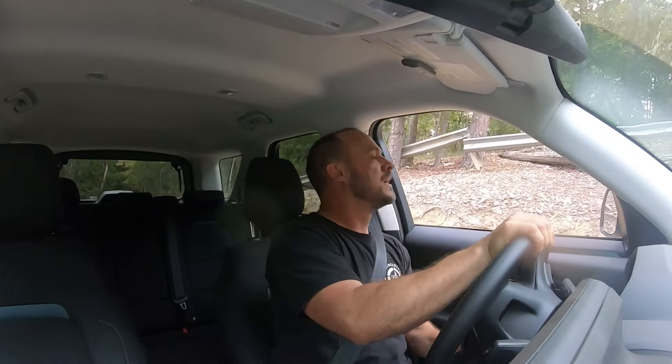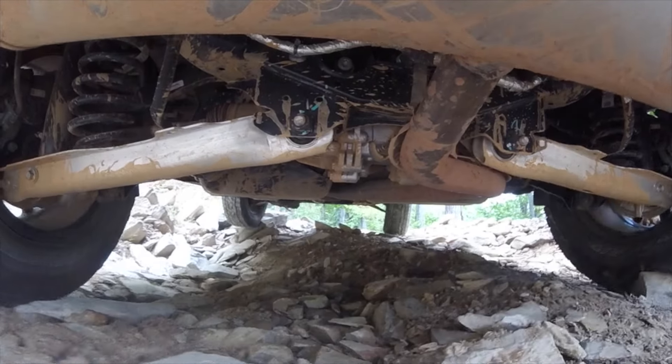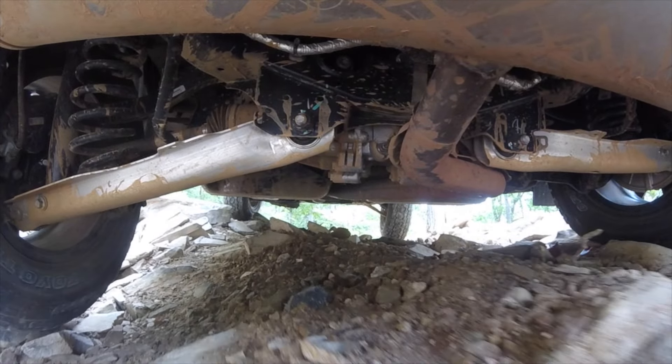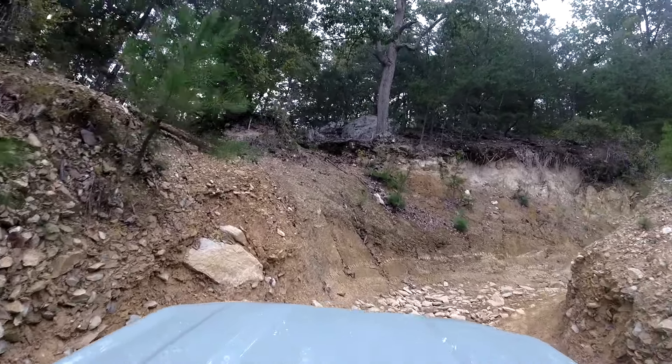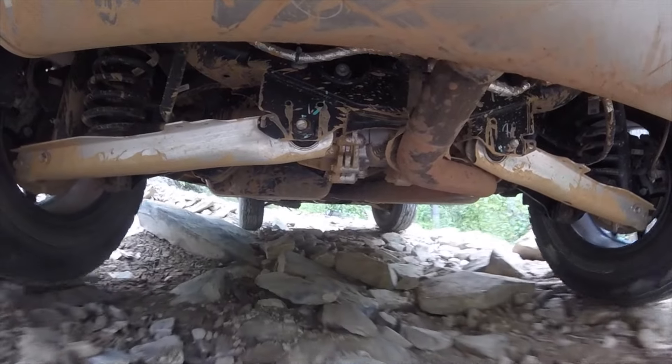That is a pretty big deal, honestly. A lot of four-wheel drive guys will not believe that I did that until they see this video. Moving on up to the more difficult parts of the trail — this part shouldn't be too big of a deal. It's once we get past up here that it's going to really test the Bronco's abilities.